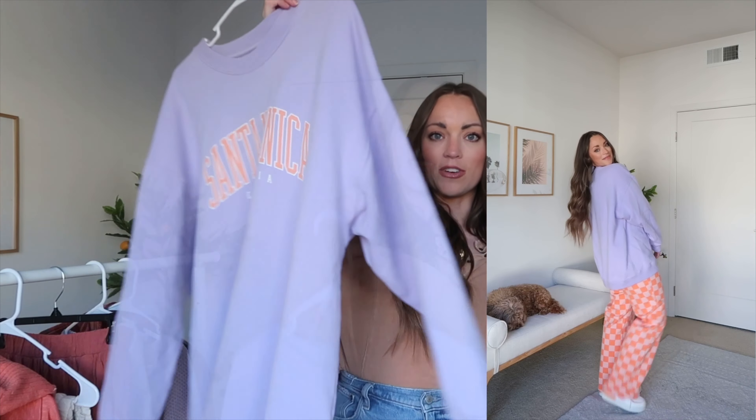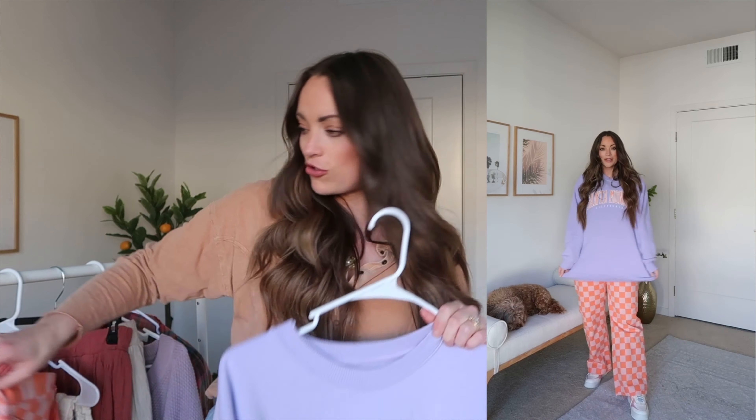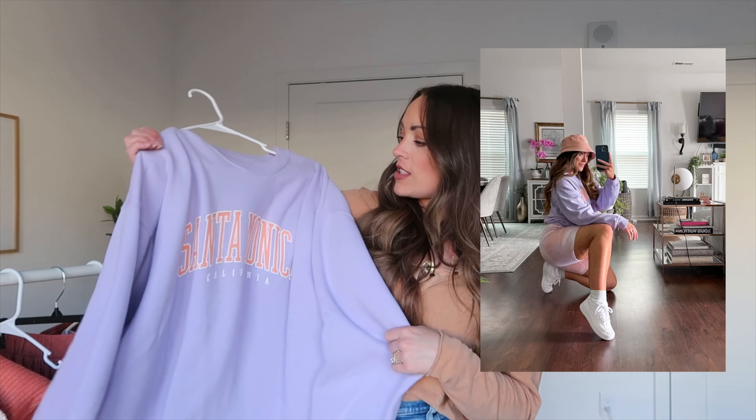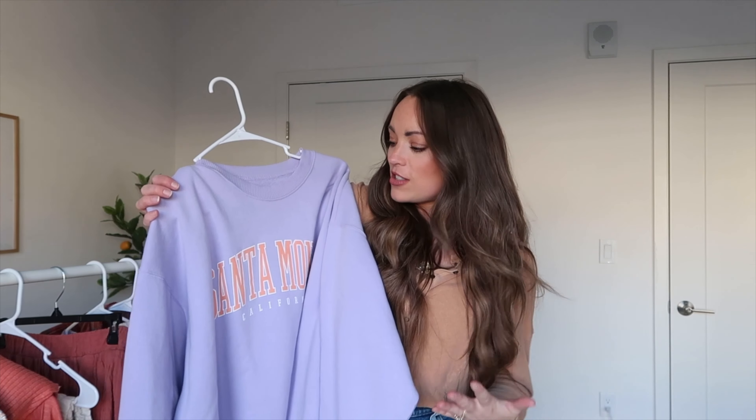I threw this oversized sweatshirt on — it's from Hollister, I shared it in one of my summer videos. I ordered it in a size extra large because I wanted it to be massive, and it is. I check their website at least weekly to see if they've come out with new ones because I live in this thing — you could ask Pat. It's so soft, incredibly soft, and I just love how oversized it is. This with gray sweatpants all the time, this and biker shorts, a little bucket hat — it's just so cute. I do hope they come back with more color options.